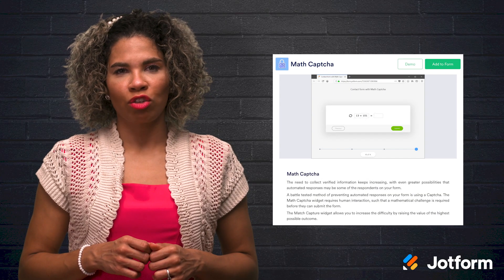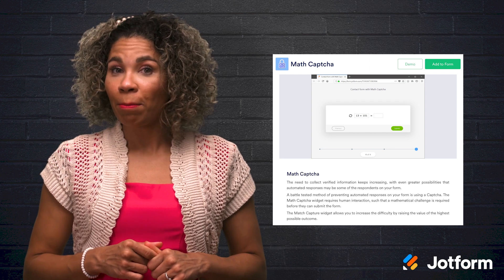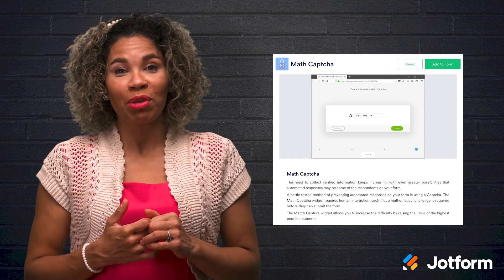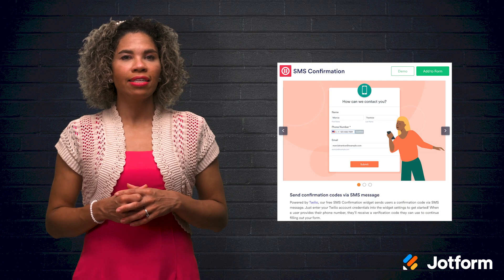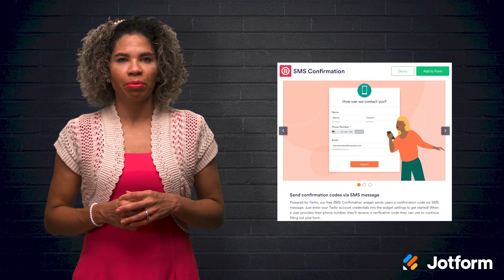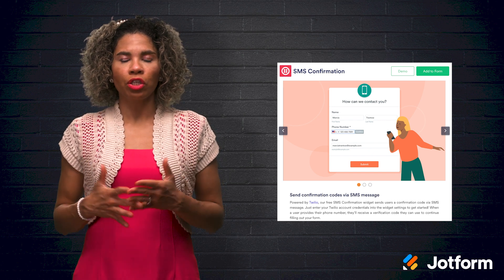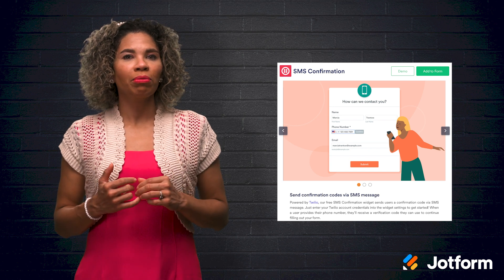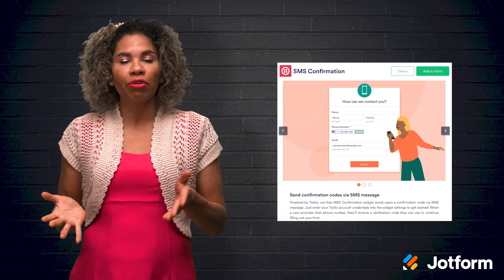Unfortunately, many Scrooge bots find their way out of the woodwork during the holidays, but you can be sure that those using your forms are real people by adding the Math CAPTCHA widget. Last but not least, we have the SMS Confirmation widget, which provides an extra measure of sign-up or order confirmation. You can use this free Twilio widget to confirm user identity or provide the user with additional information via their smartphone.